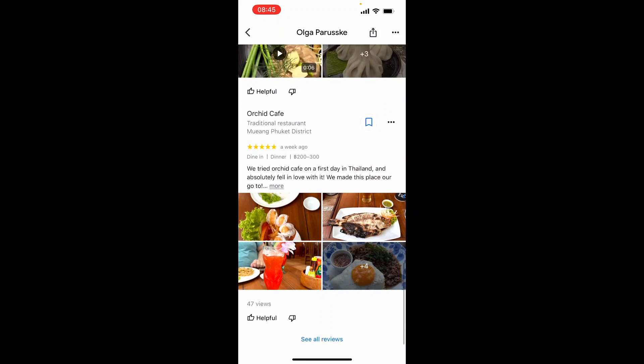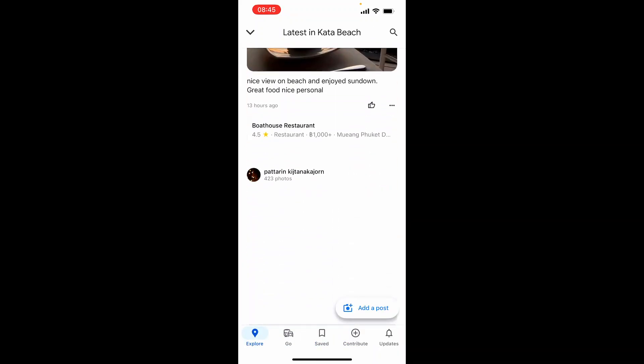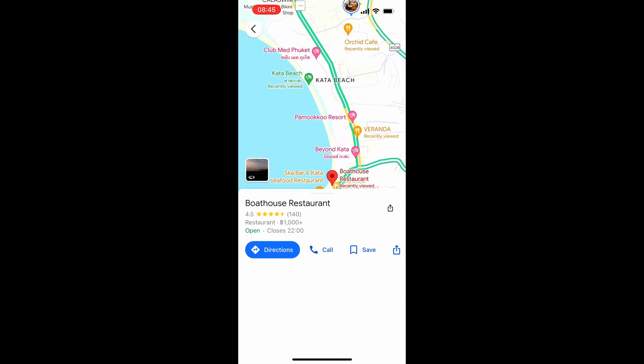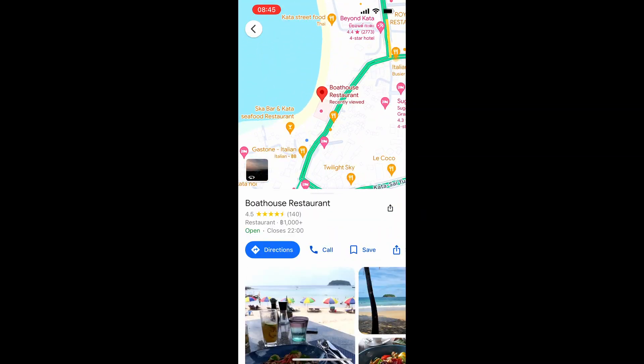What you can also do is keep scrolling and you're going to get really nice recommendations. A local guide again has recommended this boathouse down here, and you can see this looks really nice — it looks like it's on the beach.